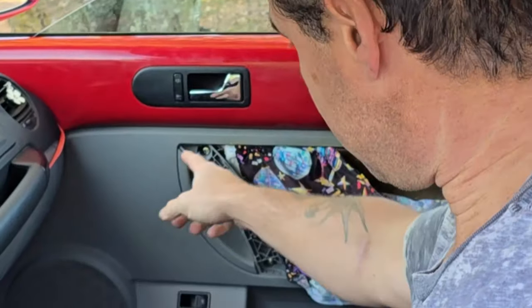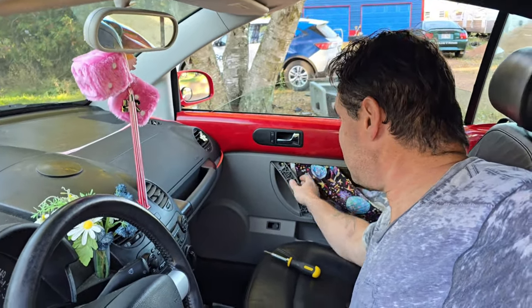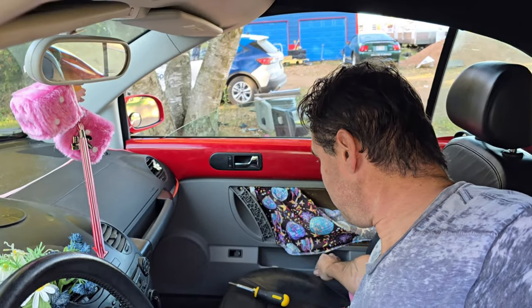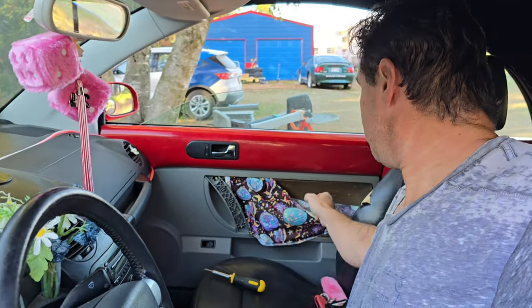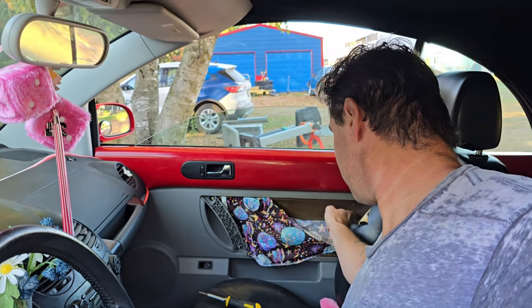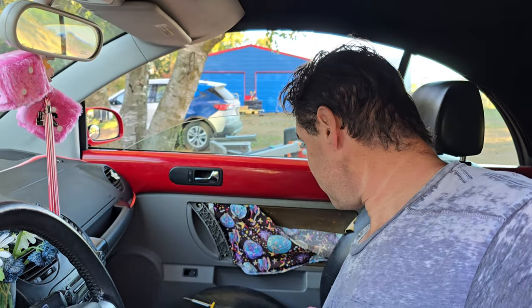We got those screws loose — nice and wiggly — but that's still stuck behind this red thing and you can't get at the bottom screws obviously because the door won't open. Might have to cut that out and see if we can get through. But our luck, we'd cut that out and there'd be another panel behind there that we wouldn't be able to still get at the locking mechanism.